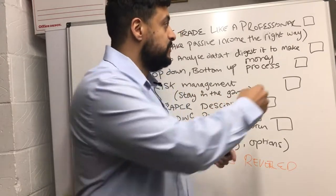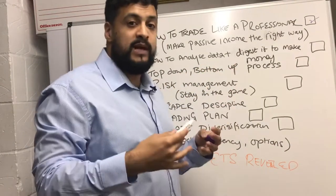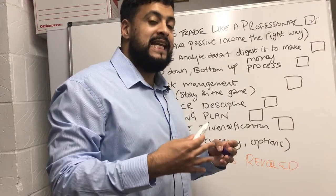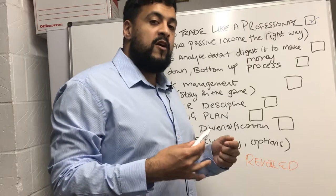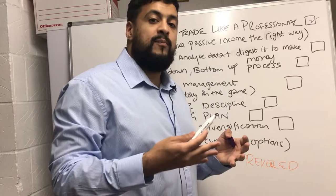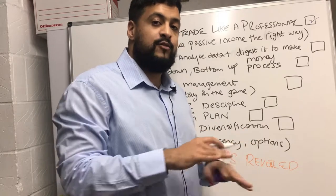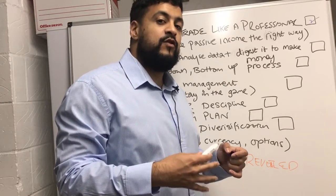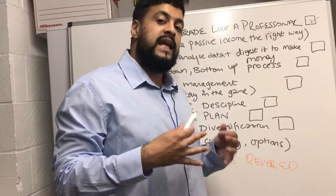We're going to discuss how to analyze data and digest it to make money. There are so many different leading indicators that you need to follow in order to make money. A lot of retail traders trade based on the news — that's the wrong way to trade in stocks. Unfortunately the day trading opportunity has passed now, but there are other ways you can make money trading.